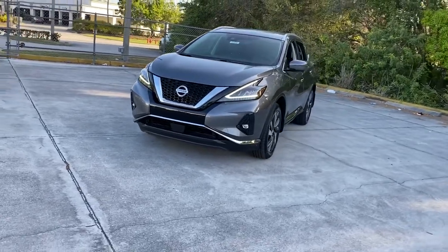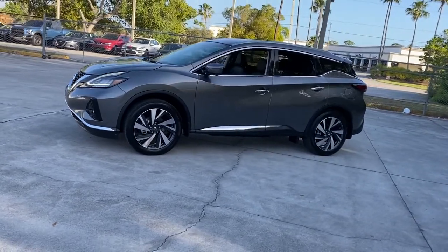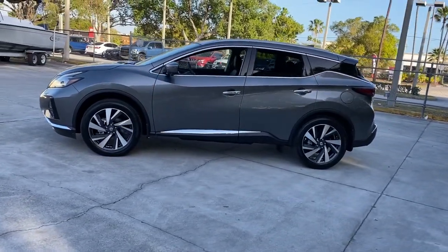From its generous cargo space, to its silky smooth ride, to its advanced safety and infotainment tech, this deluxe midsize crossover infuses every journey with confidence.